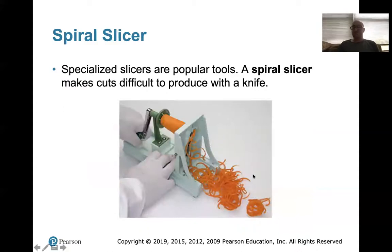Spiral slicing: this is typically used for slaws and such. Some spiral cutters have different blade attachments — if you've ever had a spiral cut French fry at the fair, that's the typical machine they use. And then there are tools for making perfect slices for apple pie: you put an apple in one of these things, it peels it, cores it, and slices it perfectly evenly so your apple slices are perfect for your pie.